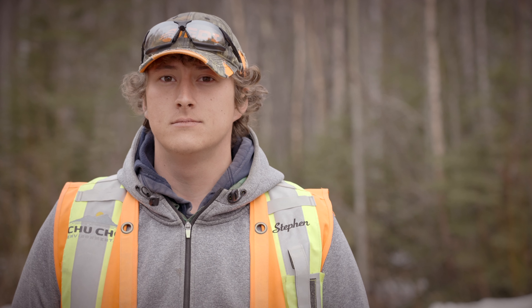My name is Stefan Friesen — I'm an Environmental Technician with Chucho Environmental. My name is Morgan Husserl — I'm an Environmental Scientist with Chucho Environmental. My name is Tim Fineth, and I'm an Environmental Scientist with Chucho Environmental.